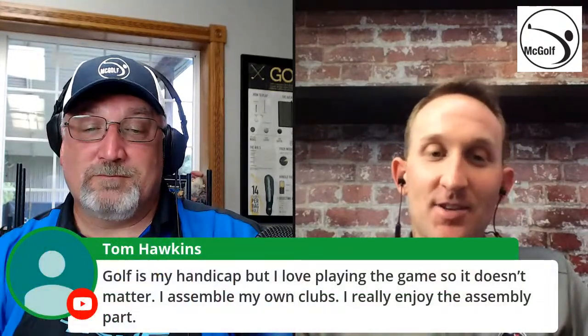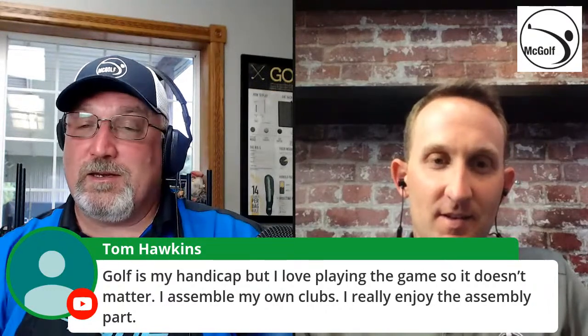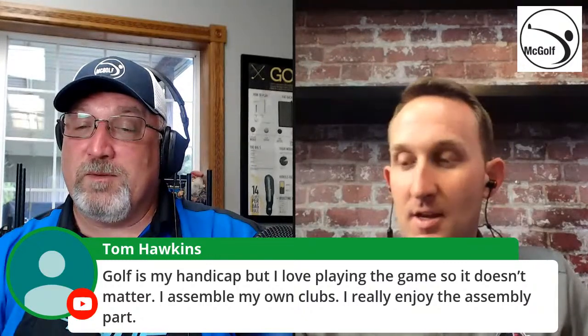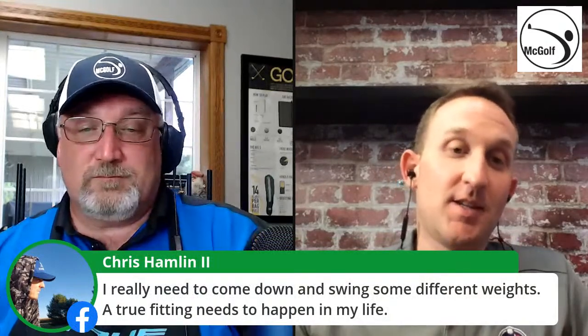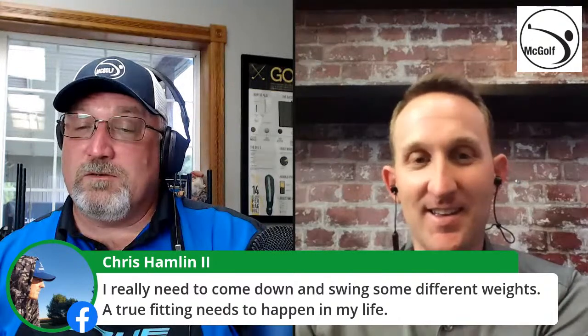A viewer asks which shaft company Callaway partnered with for the RCH shaft. Nate says he can't reveal that information, but promises it's a name the audience would recognize. Tom comments that club building is its own hobby beyond the sport — sometimes you build clubs just to look at them. A viewer asks if a new driving iron is coming; Nate notes the last one was the X Forged Utility from 2018, hinting it might be time for a new one.